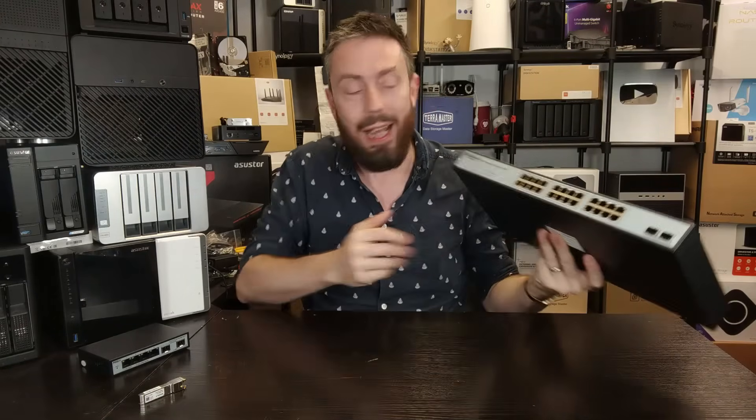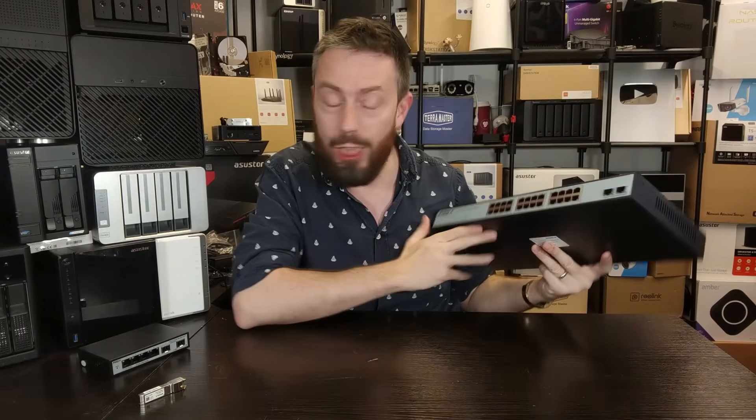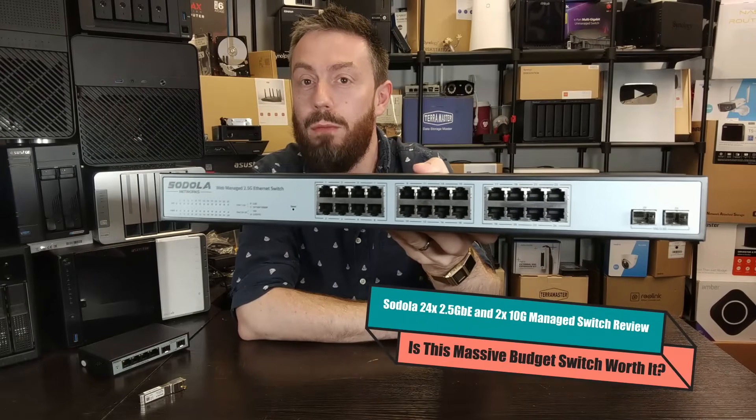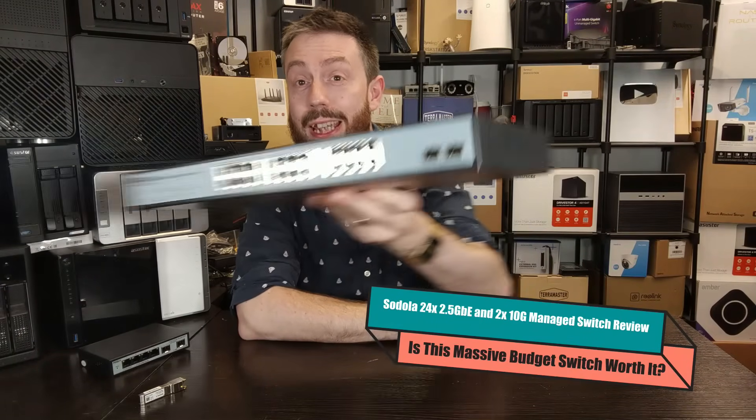Hello and welcome back. Today we're returning to the subject of bloody cheap switches. This is the Sedola 24-port 2.5GBE and 10GBE network switch.